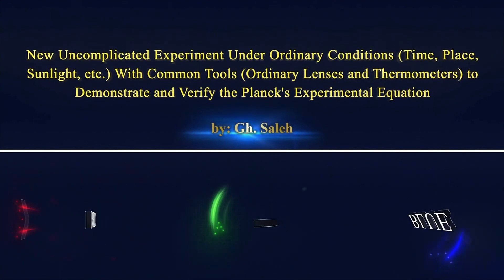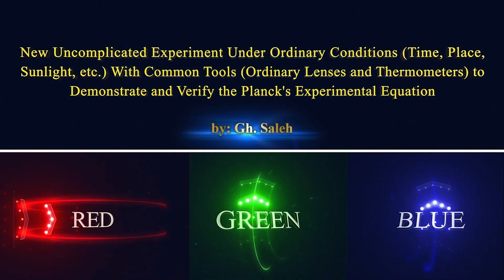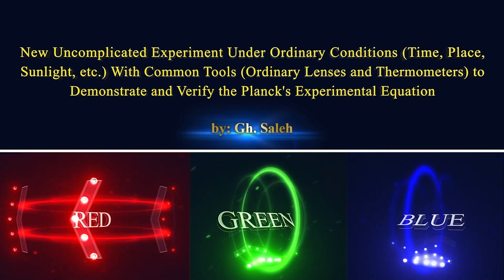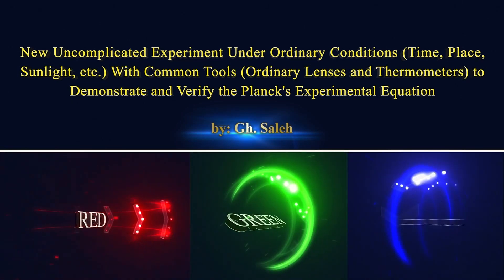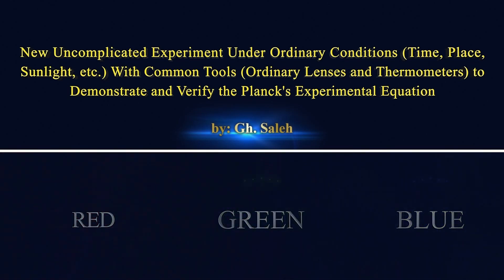A new, uncomplicated experiment under ordinary conditions — time, place, sunlight, etc. — with common tools, ordinary lenses, and thermometers to demonstrate and verify Planck's experimental equation.